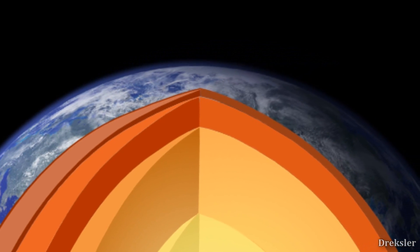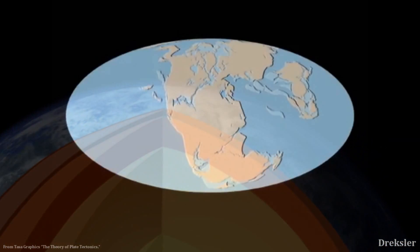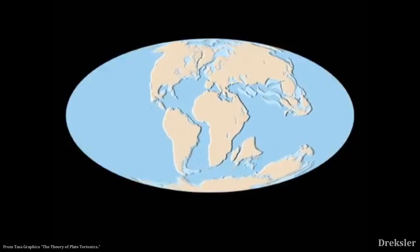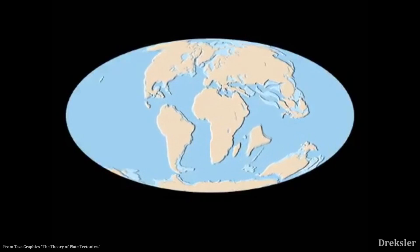Meaning, when asteroids hit our surface, as the surface moves, the craters that asteroids created disappear slowly. That's why our surface does not look cratered like the Moon's surface.